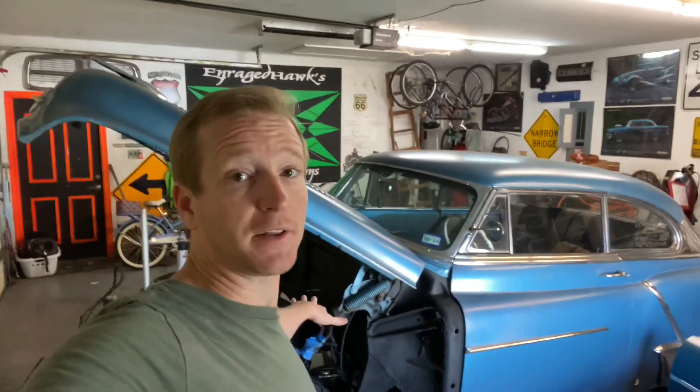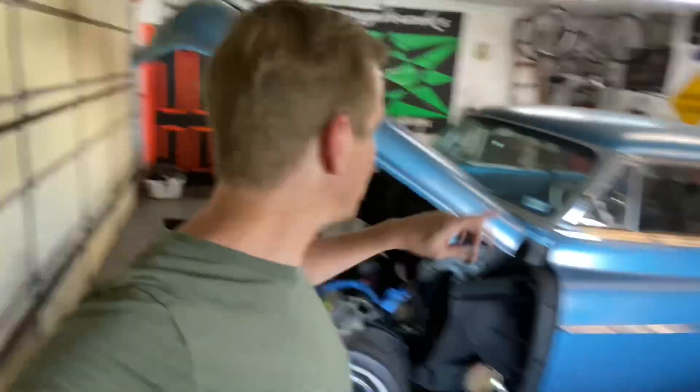As soon as the engine and transmission are back, they're going back in the car. As soon as the air ride stuff shows up, I'm going to bag the front and bag the back, but it might be a little hot. Next video is probably going to be the engine and transmission going back in, and probably doing the front air ride as well. I'll just show bits and pieces as I go.